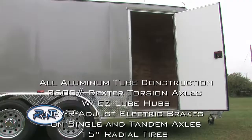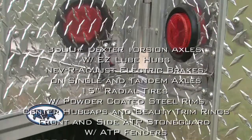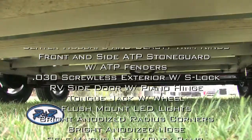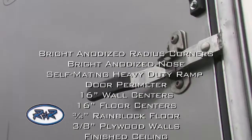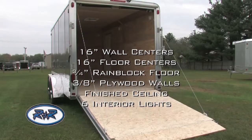All aluminum tube construction, 3500 pound Dexter torsion axles with easy loop hubs, never-adjust electric brakes on single and tandem axles, 15 inch radial tires with powder coated steel rims, center hubcaps and beauty trim rings, front and side ATP stone guard with ATP fenders, and .030 screwless exterior with S-lock.